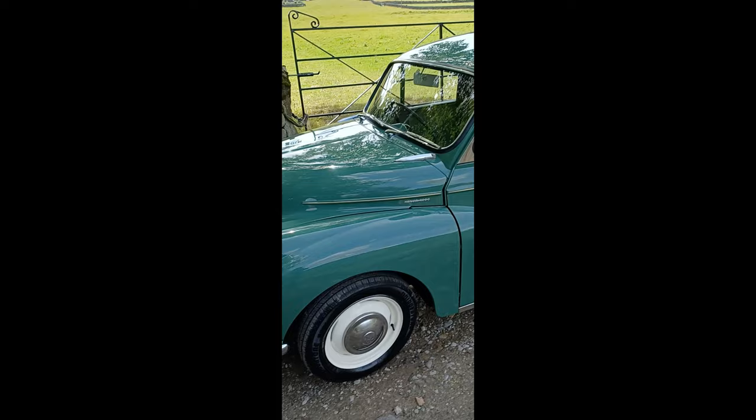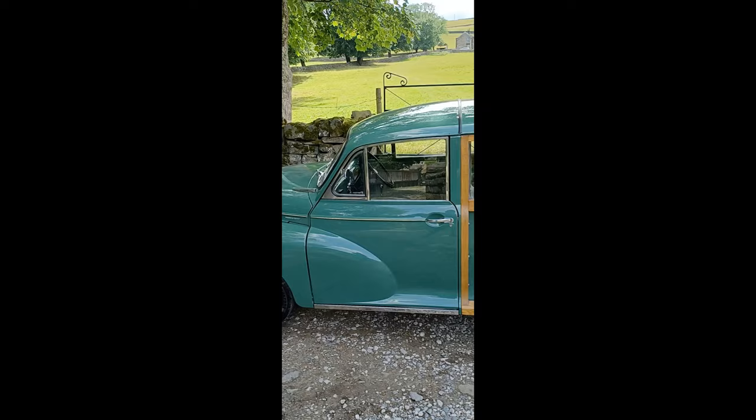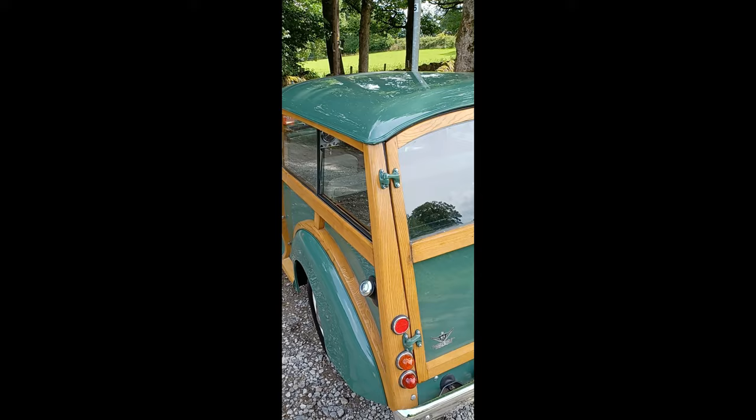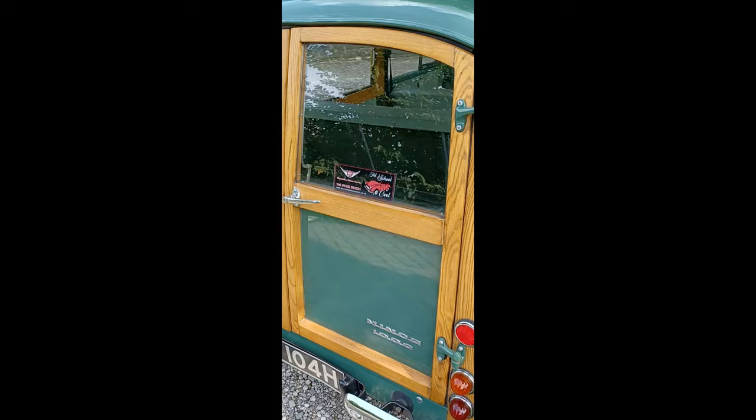The painted pinstripe was done by my father. No bubbles on the bottom of that door — the wings are all good. It's had new wings fitted, the underside is really nice and clean, the wood is in near-perfect order, and the chrome is really good.